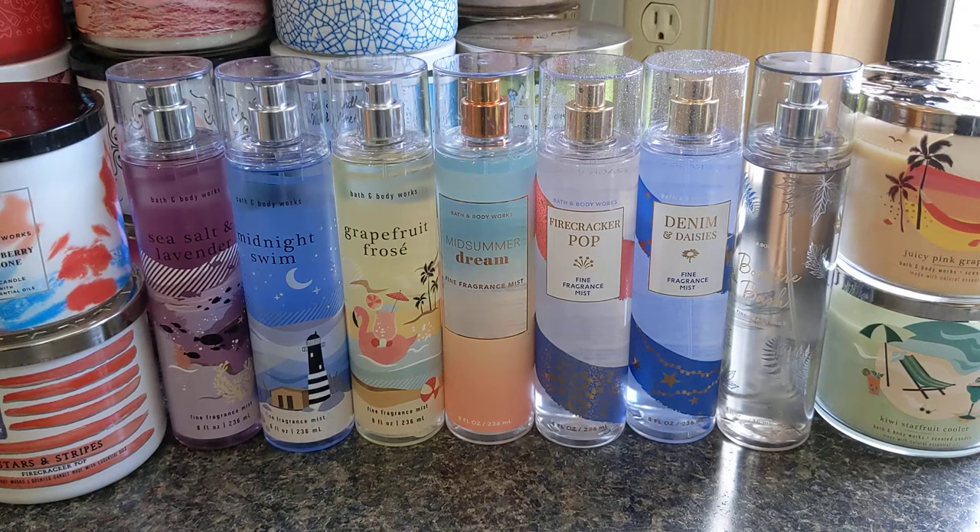I know I'm kind of behind and late on talking about the new releases, but I thought I'd do it anyway. I tend to be behind simply because I save up my free rewards to get fragrance mists in the new collections, because that's what I use the most. It took a while for Bath & Body Works to roll out all of these scents online. I waited probably a week after the original launch just to get my hands on Denim and Daisies in the mist, so I do apologize for the delay.